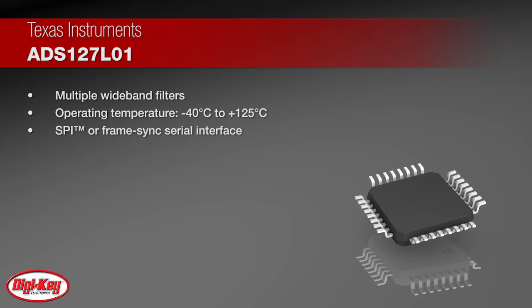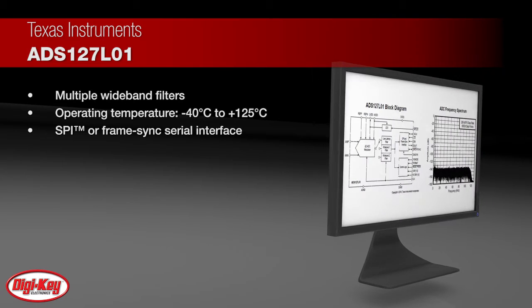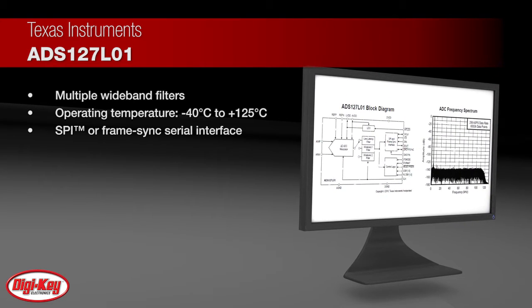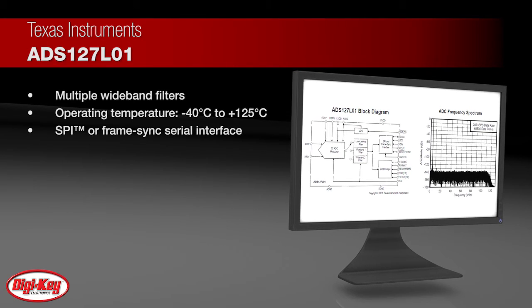The ADS127L01 provides high-precision industrial measurement with excellent DC and AC specifications over a temperature range of negative 40 degrees Celsius to 125 degrees Celsius.